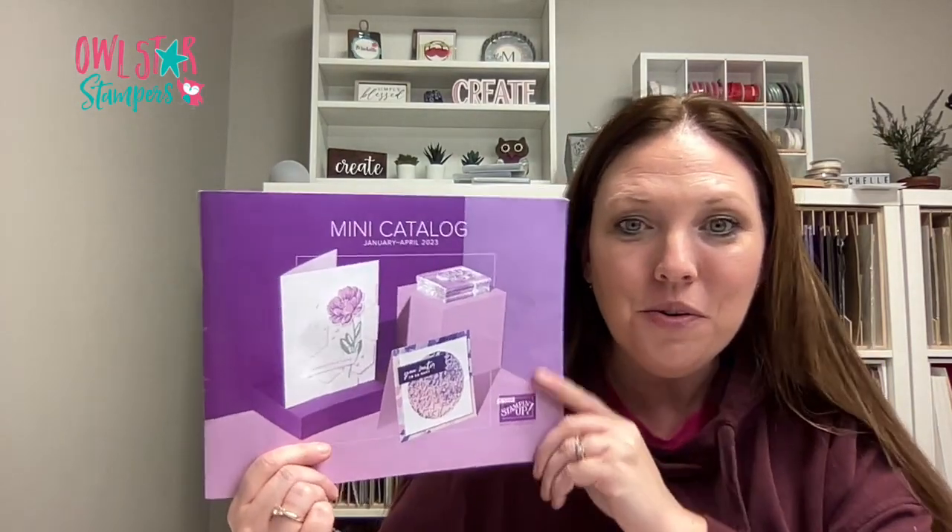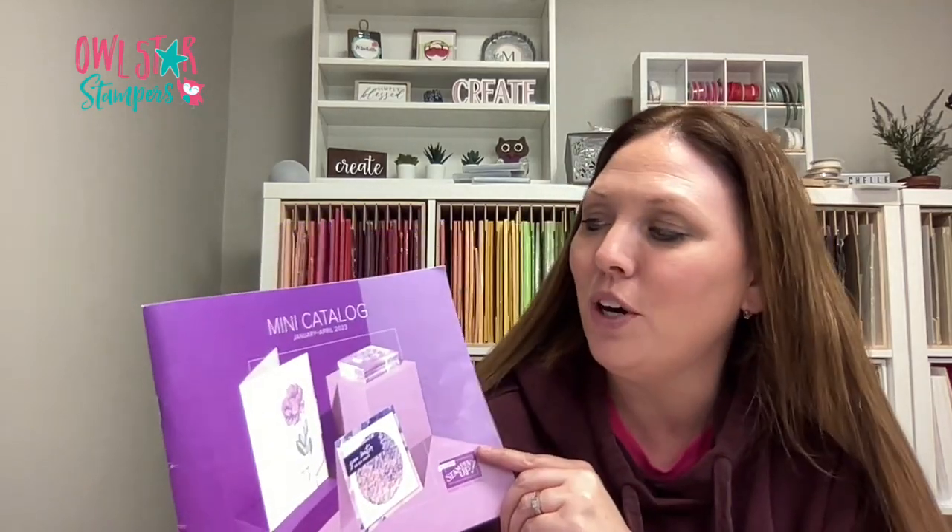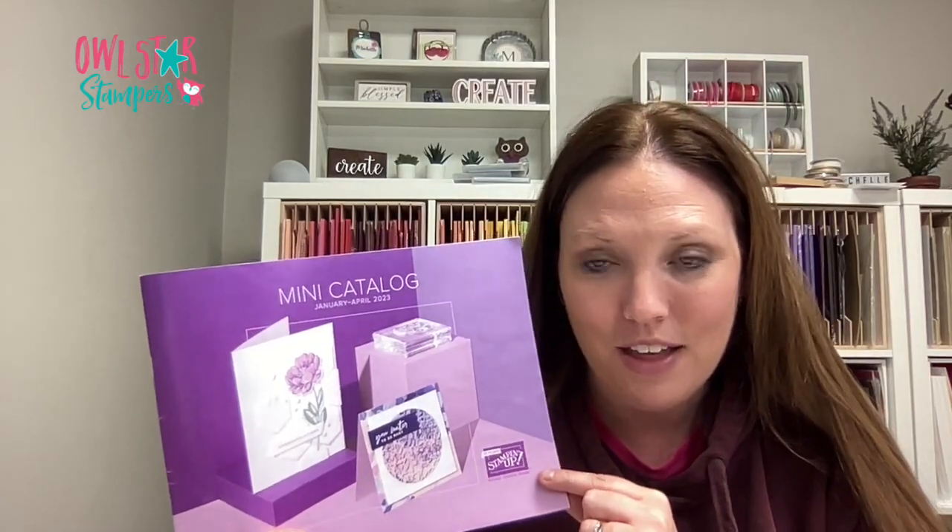Hi everyone, it's Michelle Litwiller here with Owl Star Stampers. In this video I'm going to walk you through page by page of the new mini catalog for January through April 2023. It goes live on January 5th. Let me know in the comments below what you're super excited to purchase right away.